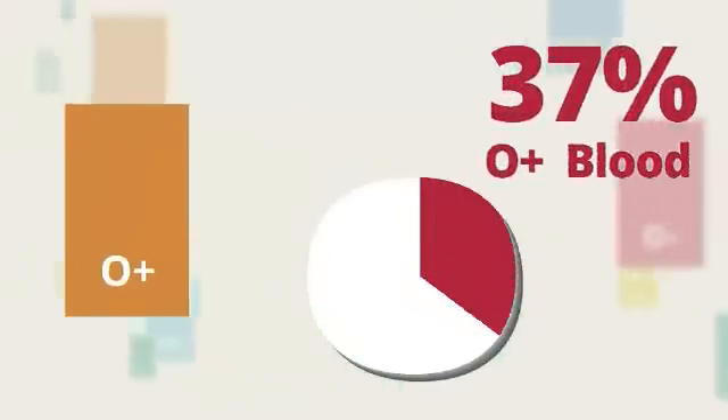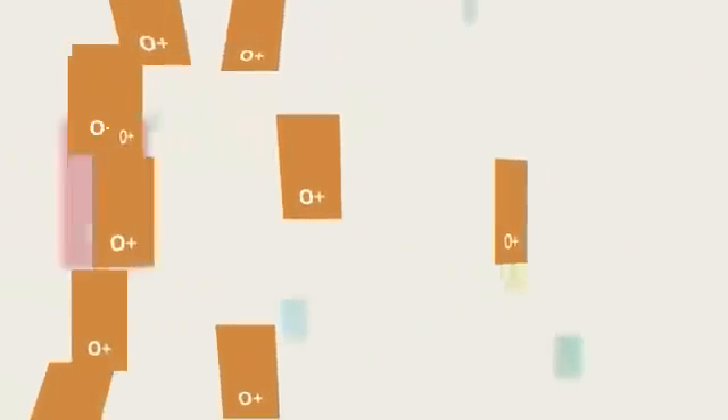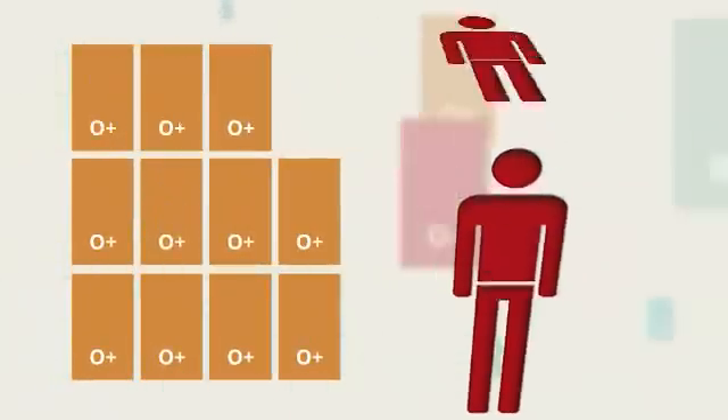O positive is a powerful blood type because it is the most common. 37% of the population has O positive blood. Since more people have O positive blood than any other blood type, it is transfused more often.